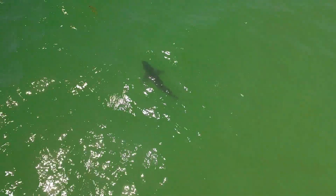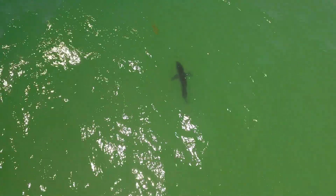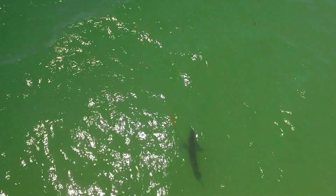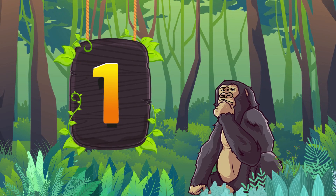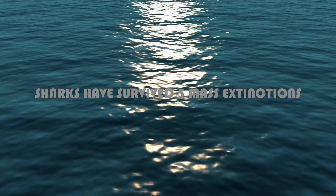But there is a flip side to this dire situation. Sharks are also valuable to humans for non-consumptive reasons like ecotourism, smart design, and management of the ocean's carbon cycle, and this gives hope for shark conservation efforts around the world.